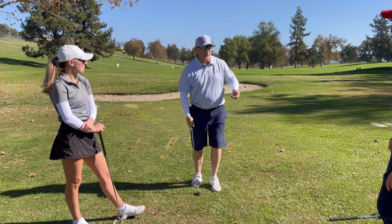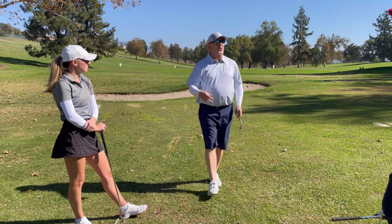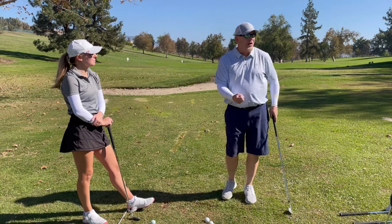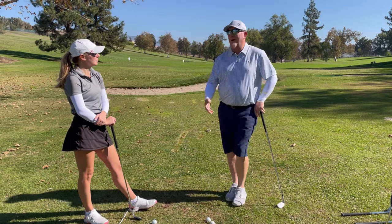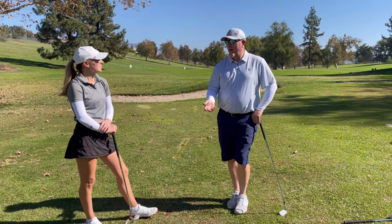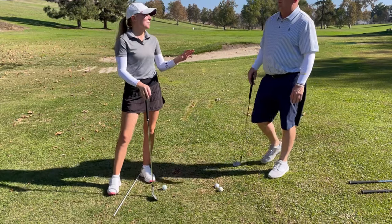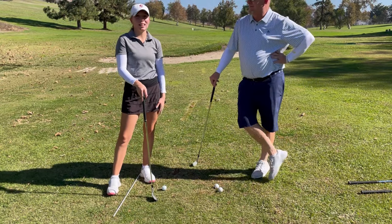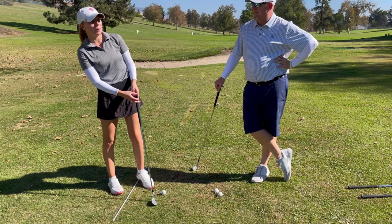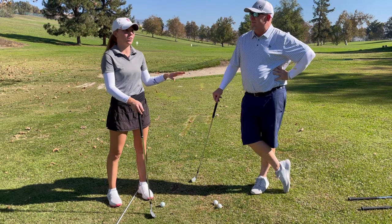For short game shots, keep most of your weight on the left leg — shifting weight backward causes thin shots or drop-kicks and ruins contact. Let the club swing a little; it's easier when the club does some of the work. The key is getting the club over the grass correctly.